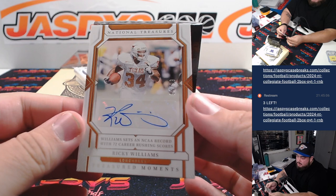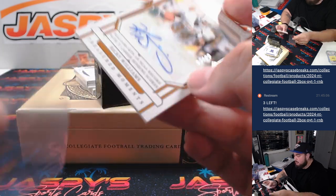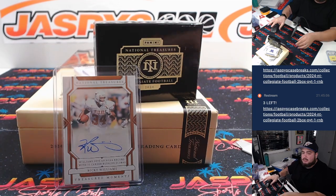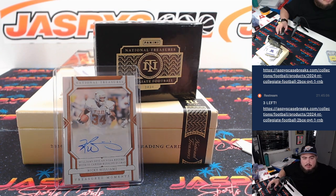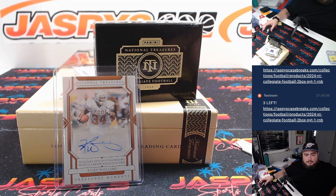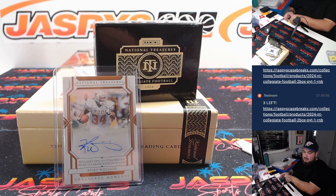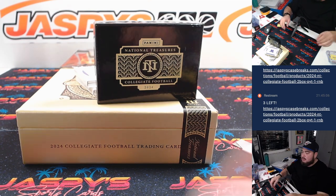We have a Ricky Williams, 86 out of 99. I want to say Ricky probably played with the Dolphins the longest — he left but then came back to the Dolphins. Seven years with the Dolphins, three years New Orleans, one year in Baltimore. Miami Dolphins is RMB. That is 86, so spot six is Greg.